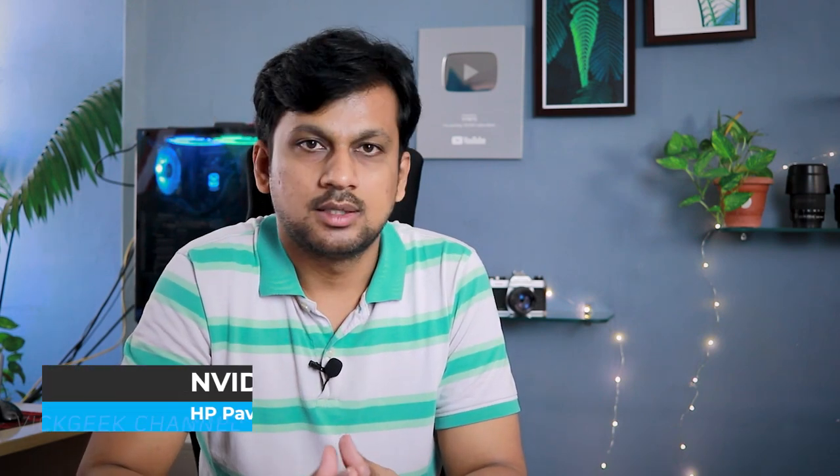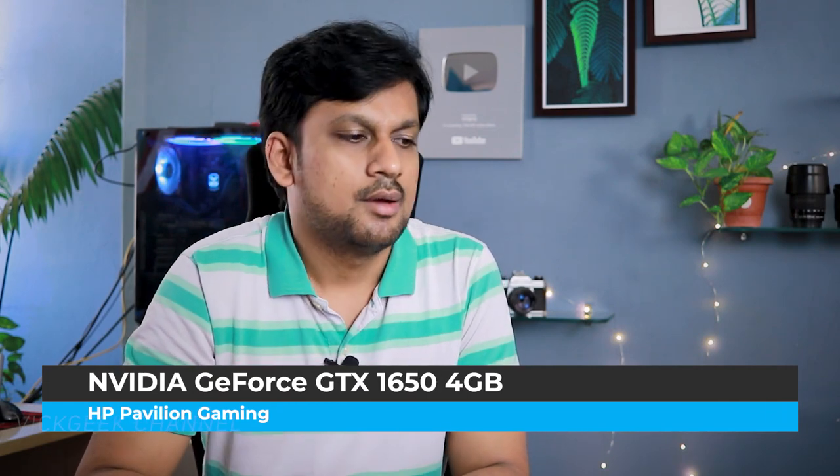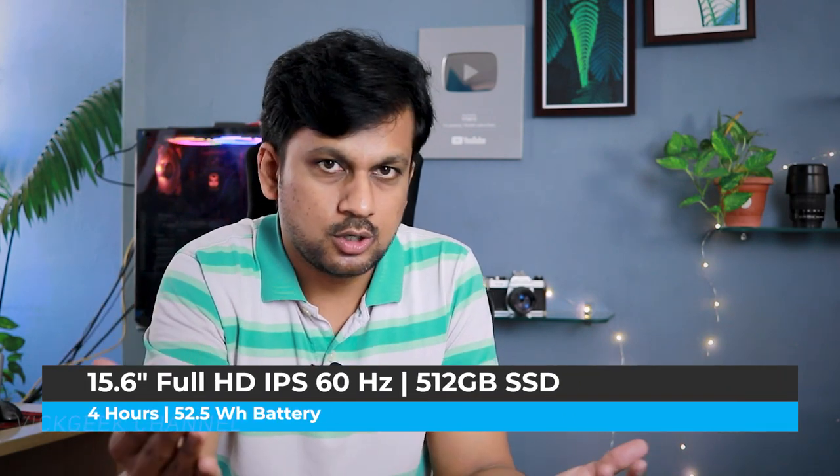All these laptops come with original Windows 10 and MS Office. The HP Pavilion Gaming's graphics card is the Nvidia GeForce GTX 1650. It's priced at 62,990 rupees — usually it goes for around 80,000 to 81,000 rupees. That 144 Hz display and HP's good service make this a solid deal.